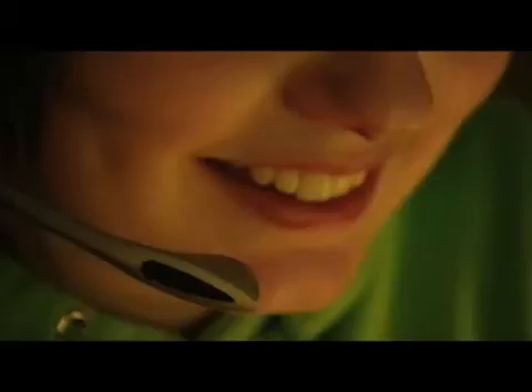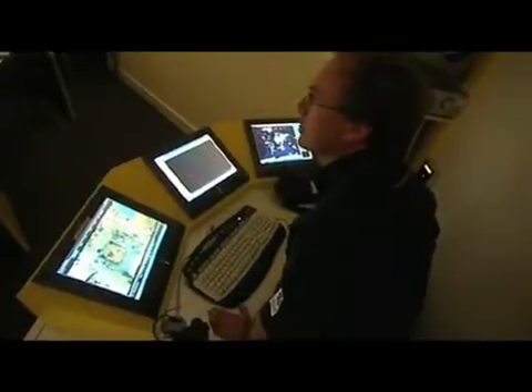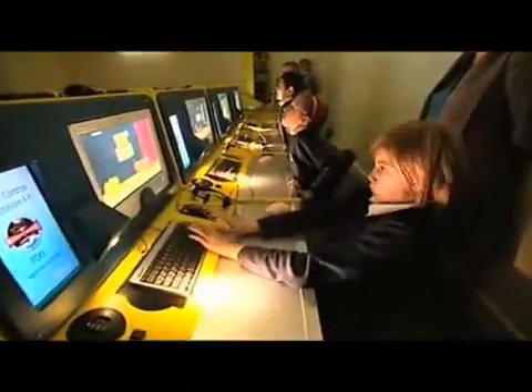Using touch screen displays and headsets, the students can work at their own speed to progress through the missions. Mission Control can also be used as an operations centre to organise activities and investigations in the various parts of the StarCenter as well as out in the field, enabling participants to develop team building and problem solving skills.